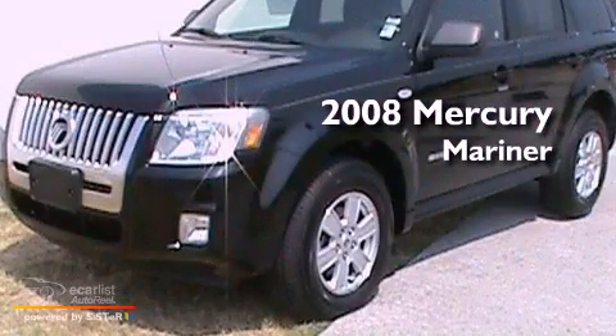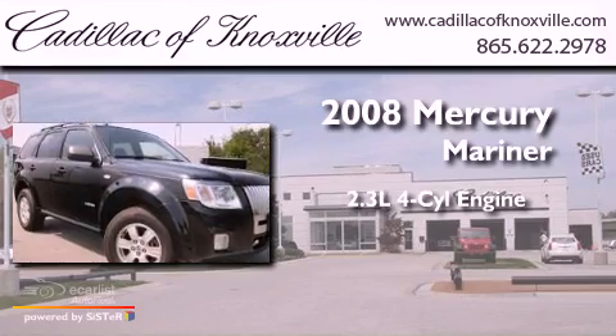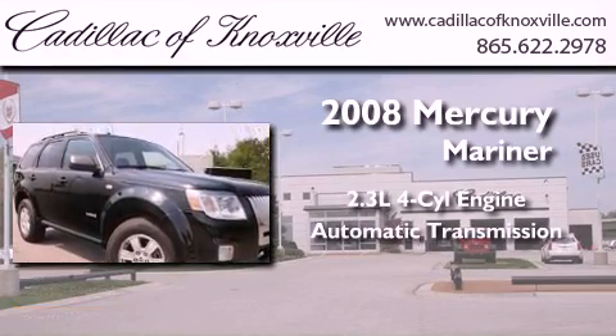This is a 2008 Mercury Mariner. It features a 2.3-liter four-cylinder engine and an automatic transmission.